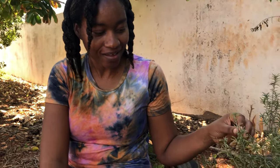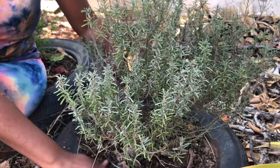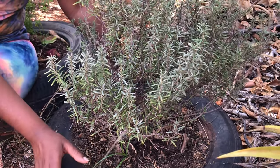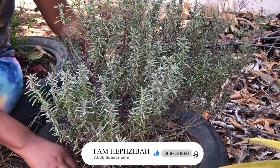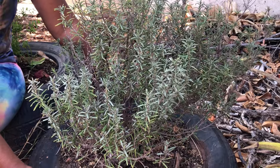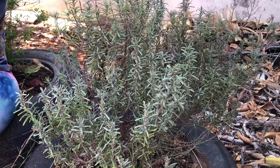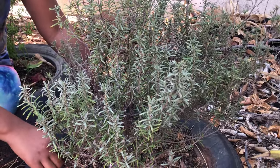Welcome, or welcome back to the channel. Today I'm sitting out here beside my rosemary tree. This is actually the second one I'm trying with, because I use this plant so regularly that it's desperately trying to survive in this environment. So we're going to talk a little today about the rosemary plant and some of its benefits.